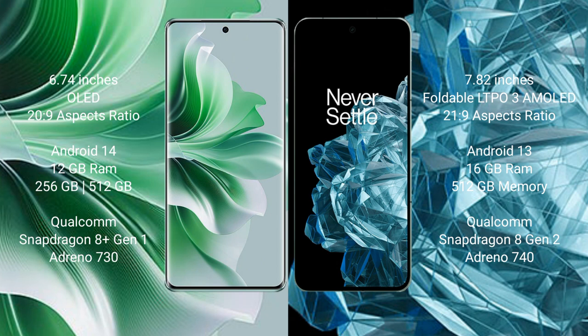OPPO Reno 11 Pro runs on the Android 14 operating system. OnePlus Open runs on the Android 13 operating system.